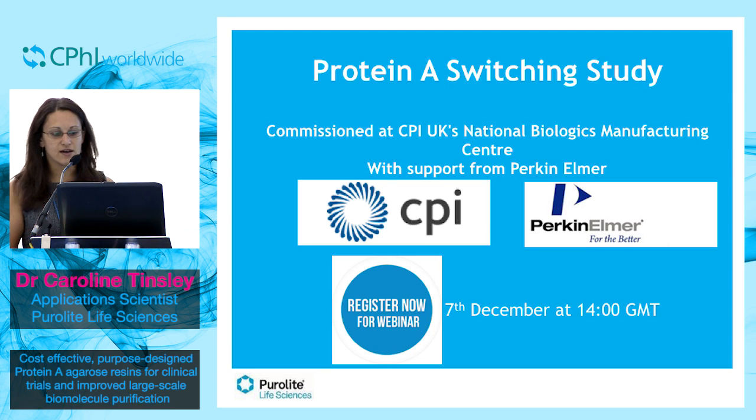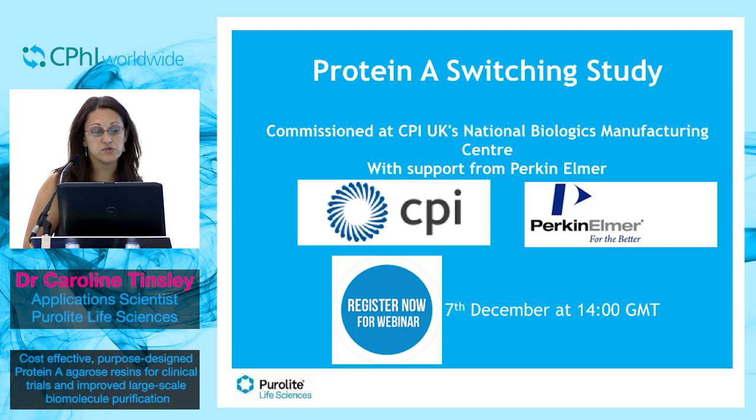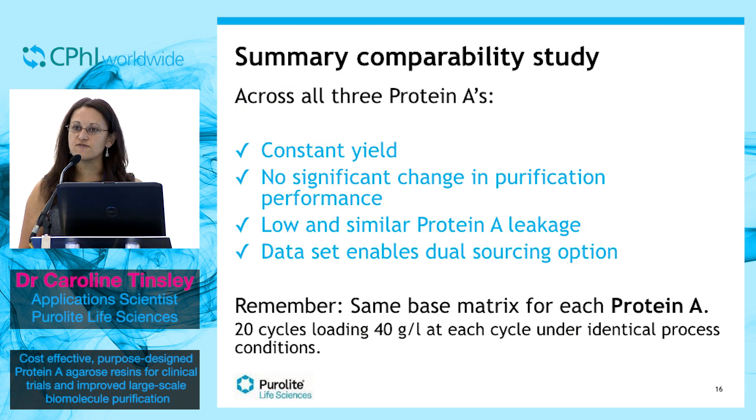The summary of this study showed that the study used 20 cycles loading 40 grams per litre at each cycle, under identical process conditions with each resin. The results were very encouraging, showing that across all three of the Presto Protein A resins there was a consistent, constant yield.